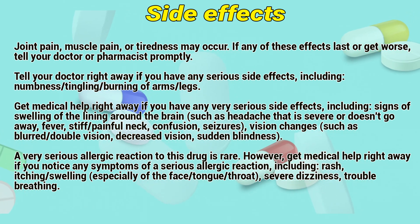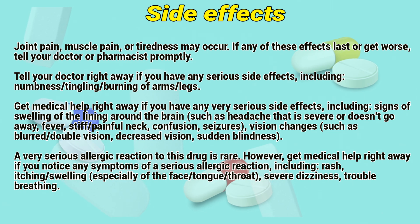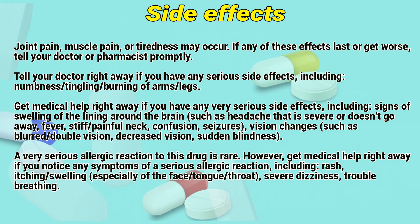Get medical help right away if you have any very serious side effects, including signs of swelling of the lining around the brain, such as headaches that are severe or don't go away, fever, stiff or painful neck, confusion, seizures, or vision changes such as blurred vision, double vision, decreased vision, or sudden blindness.